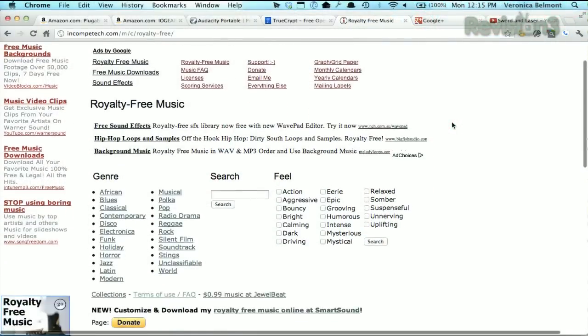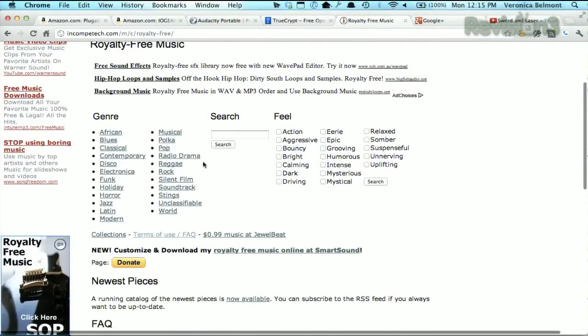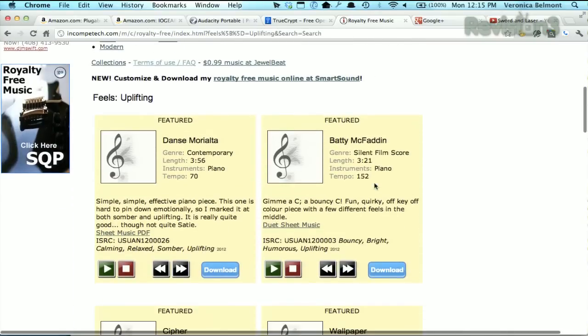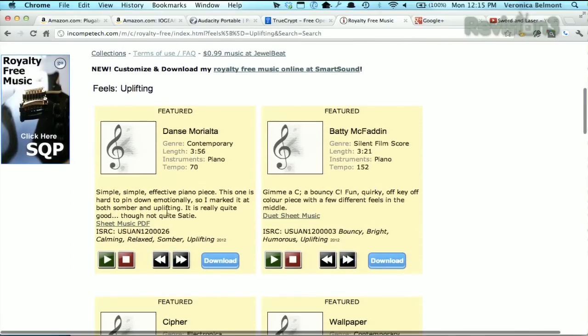First, you want to pick a song by either searching for something, looking through the genres, or doing feel. Let's try something uplifting. We hit the search button, and then we see the tracks that are available. You can sample the song before you download, you can read about the track, and even check out the sheet music where it's available.